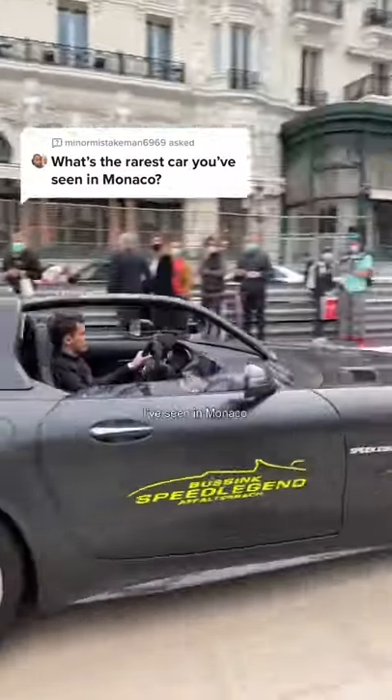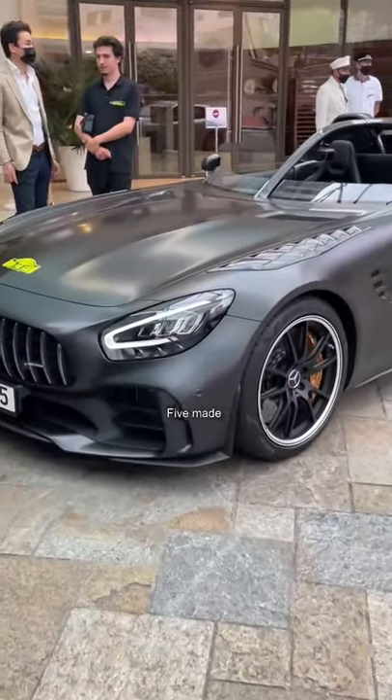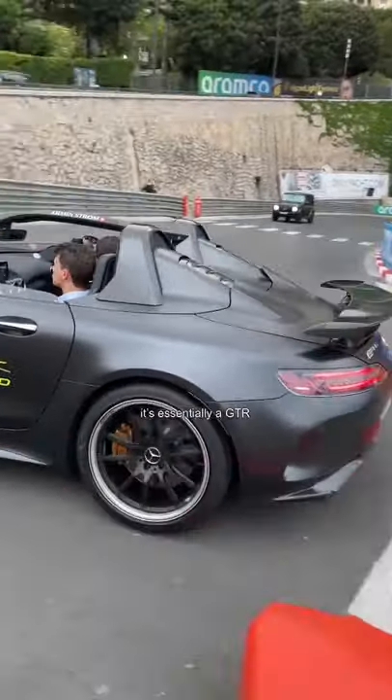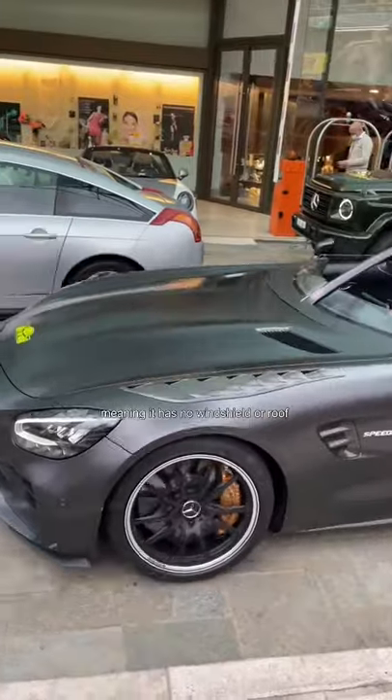This could possibly be the rarest car I've seen in Monaco, and that's because there were only ever five made. This is the AMG GTR Speed Legend, and as you can see, it's essentially a GTR converted into a speedster, meaning it has no windshield or roof.